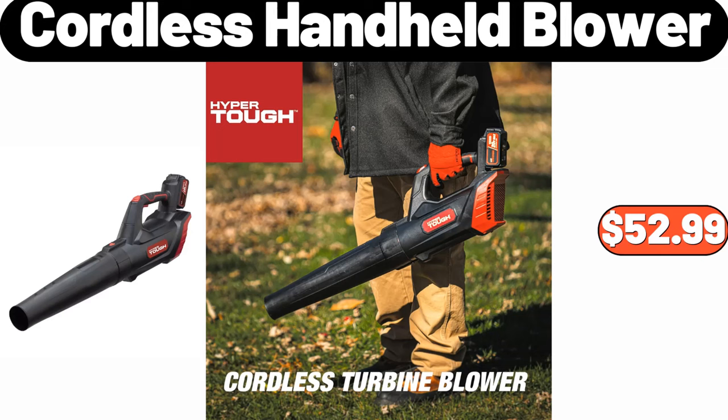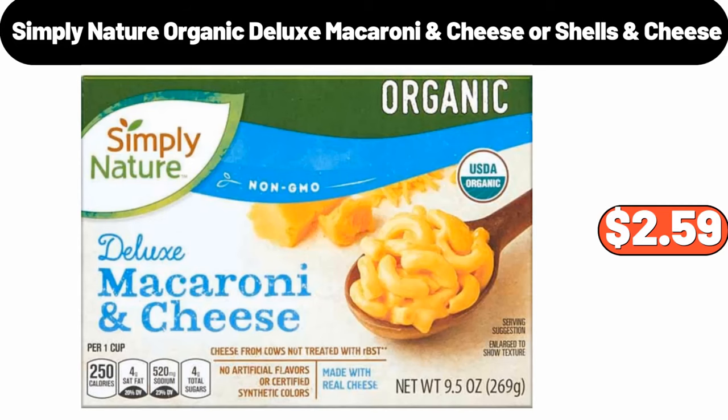Cordless handheld blower, $52.99. Simply Nature organic deluxe macaroni cheese or shells and cheese, $2.59.